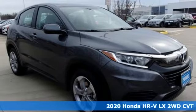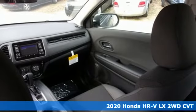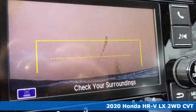Here's a new 2020 Honda HR-V. Is it an SUV, hatchback, or compact? Yes, and it's in a category all its own.